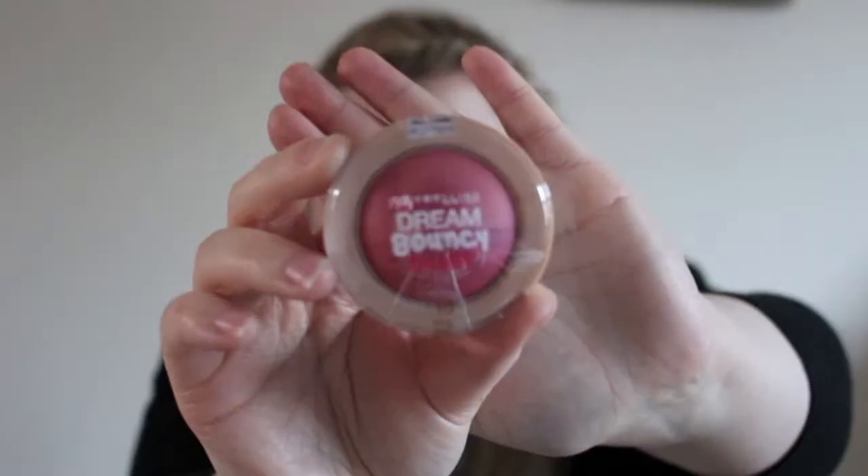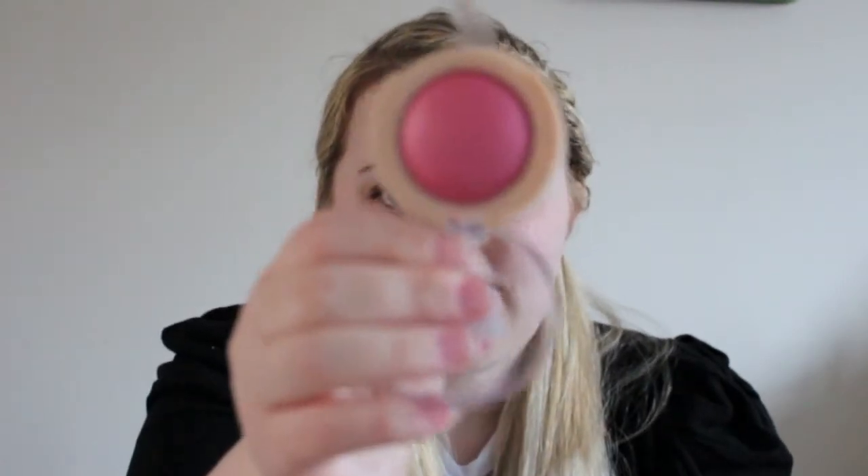I got one of the Maybelline Dream Bouncy Blushers to try. A lot of people said these are just ridiculous, not worth anything — but I really wanted to try it out and see what everyone was talking about. It was like a really weird consistency, but it has like no pigmentation. Oh, that is a weird consistency — that's strange. I got quite a bright one, so that's some pigmentation. I like cream blushes and I think that's interesting — that is a weird texture.